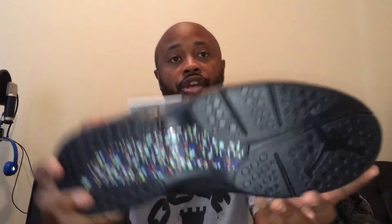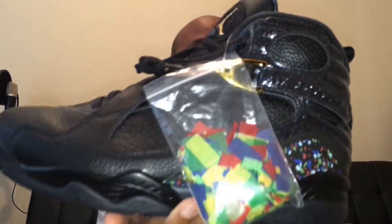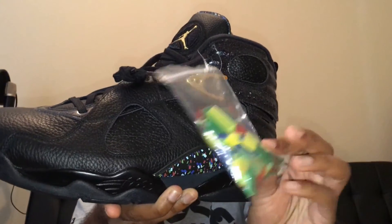Overall, dope shoe. And here at the bottom, as you can see, it has the confetti. That's on the right shoe. On the left shoe, it comes with a small pack with confetti in it — actual confetti in the shoe — which I thought was pretty dope.